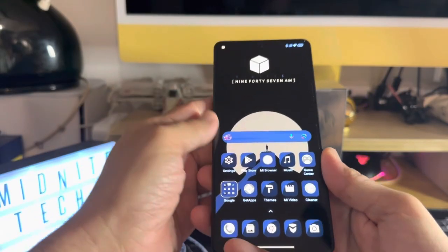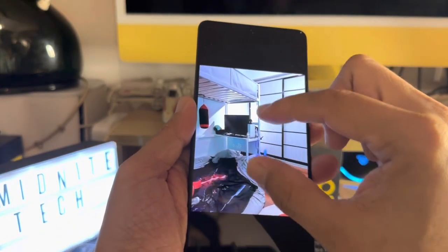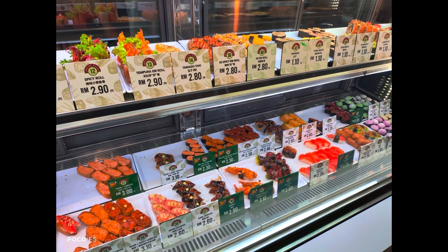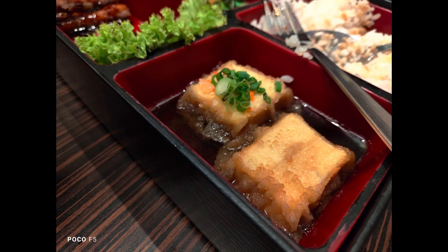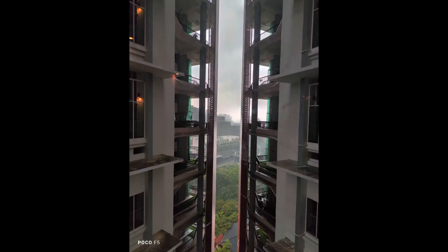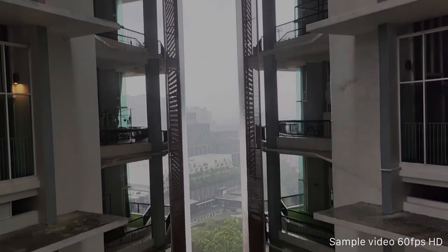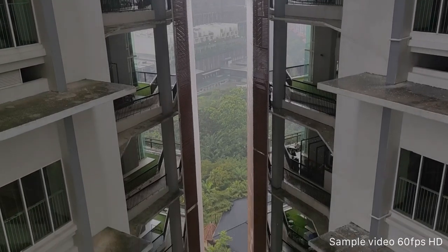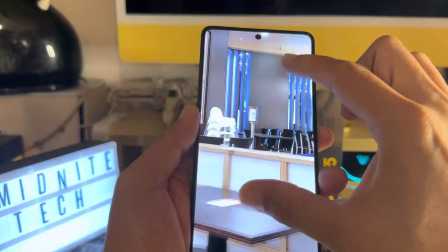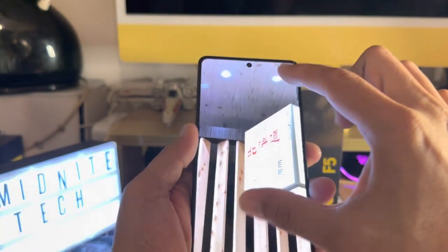It takes very good pictures with great detail even in different lighting conditions. Overall I'm very impressed with the detail and the color reproduction.